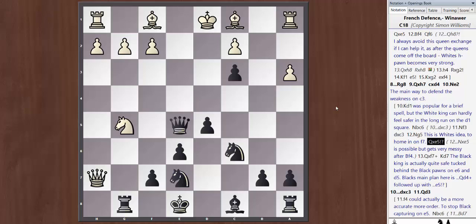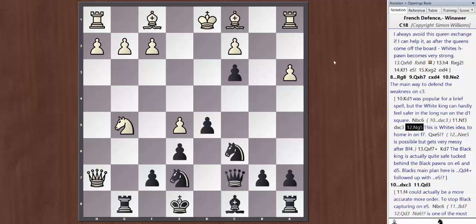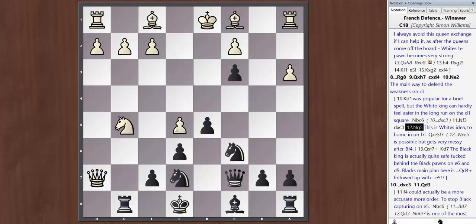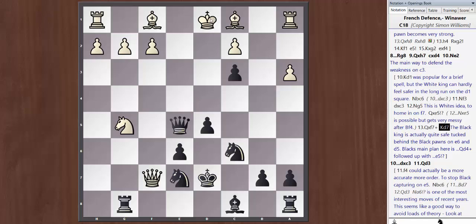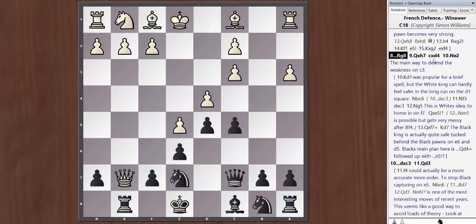Against Kd1, White goes Nf3, then we take on c3, Ng5, and here you can take both the knight and the queen on e5. I prefer Qxe5, allowing White to take on f7 with check. These lines are very complicated. The general ideas: if White plays a strange move like Kd1, try to take as many things as possible and pressurize e5. After Qxe5 and Qxf7, king d7 is actually best — the king is fairly safe behind those two pawns and the White king is quite exposed. A key plan is e5, moving the king to c7, and bringing the bishop into the game.